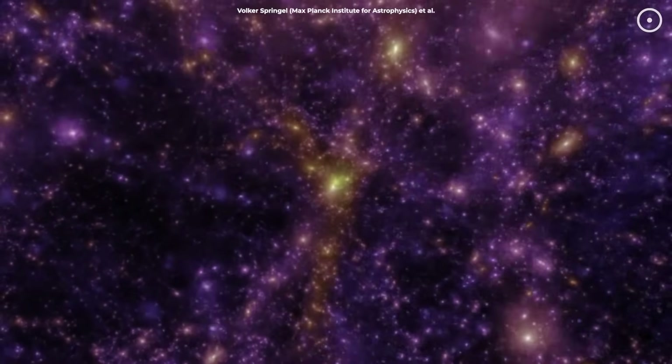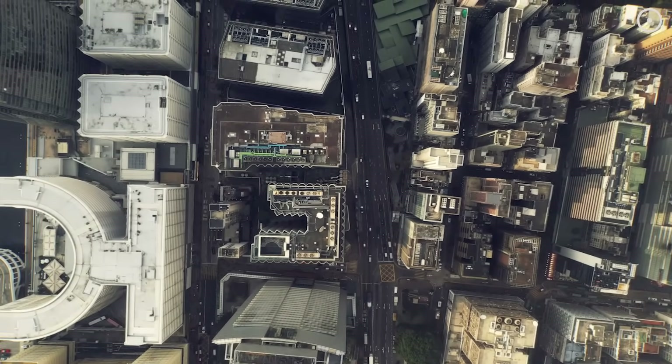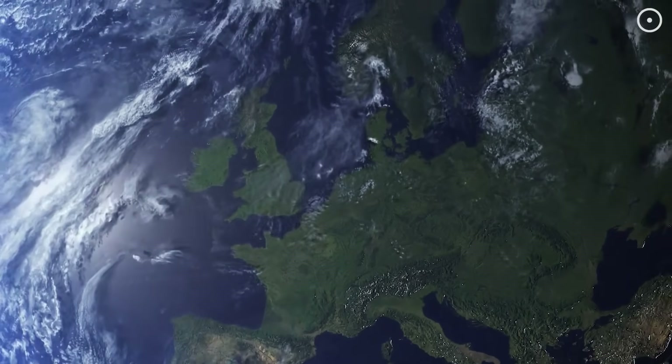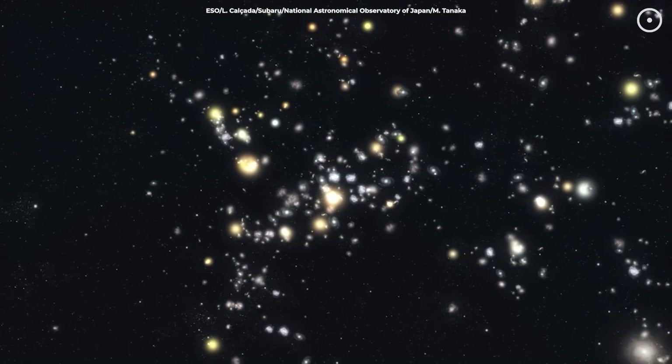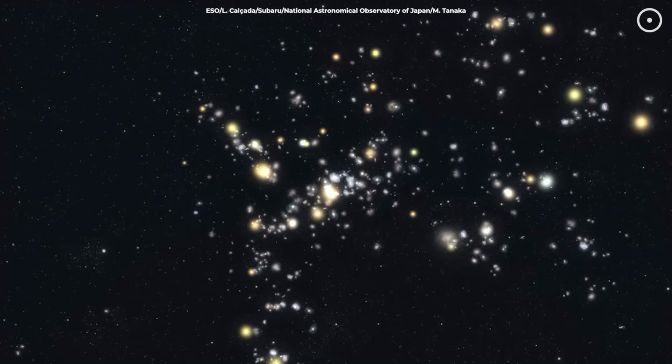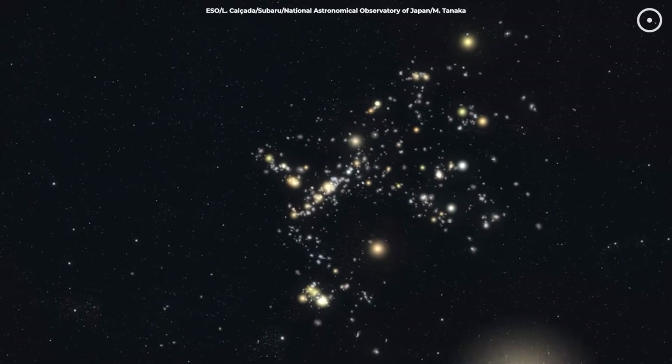To wrap your head around how enormous this is: if our entire solar system were the size of your neighborhood, Kipu would stretch halfway across the Earth. This colossal cosmic web contains countless galaxies, each home to billions of stars, planets, and possibly life itself.